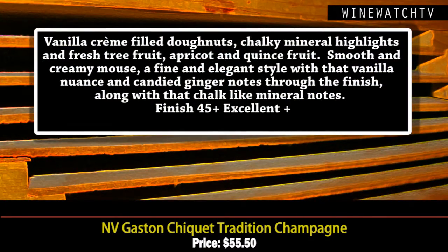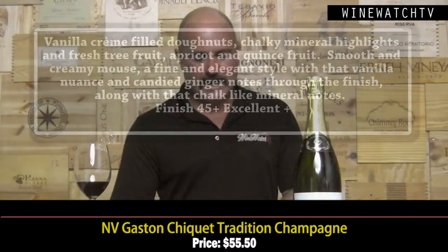Gaston Chiquet Tradition — from the Valley of the Marne, from Chardonnay vines planted in 1965, one of the last growers with Chardonnay there. Vanilla cream, donut-like character on the nose, chalky minerality, tree fruit, apricots, quince, smooth and creamy mousse on the tongue. Fine and elegant, with a candy ginger and vanilla spice note lasting through the finish, along with that chalky minerality. At $55.50.